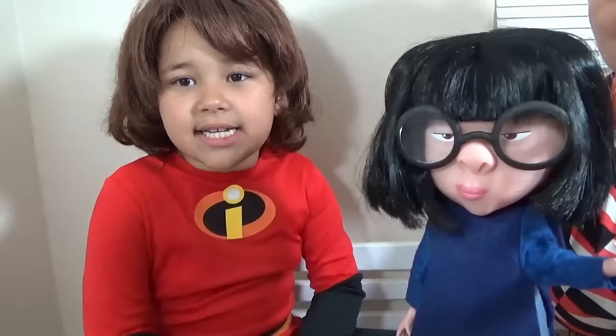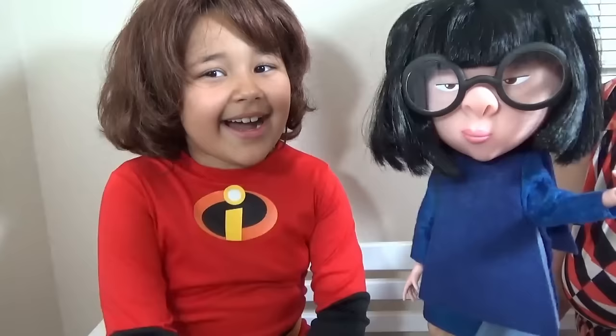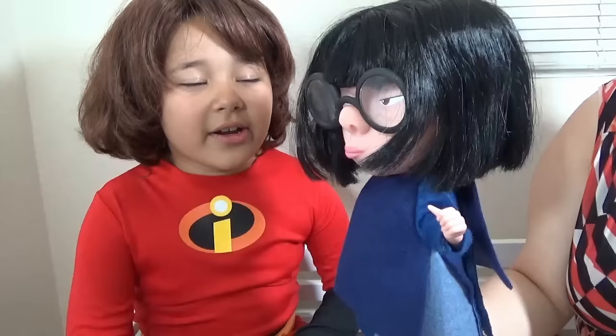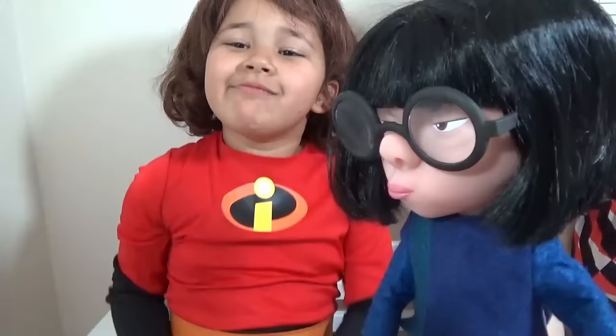Let's ask her some silly questions. Hi, Edna. Go on. Do you like YouTube? Yes, darling. Do you watch Kids Toy Corner? Uh-huh. That's really awesome. Can you fight villains with me? Okay, darling. Awesome. I like Edna.